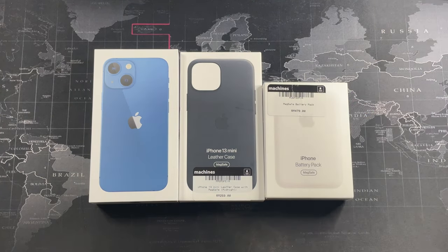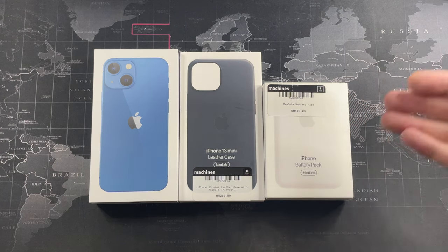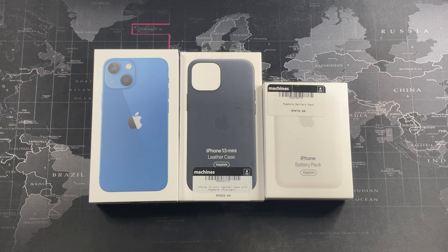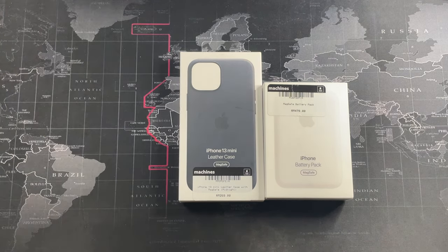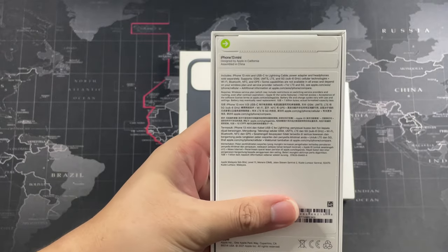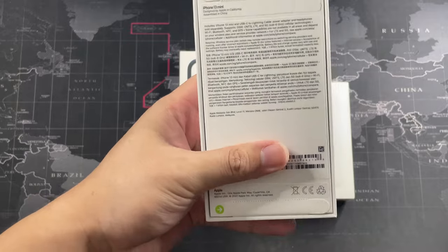We also have the iPhone MagSafe battery pack. Yes, there's a lot of controversy about this because for half the price you can get something even better from Anker. But I decided to go with this because I like the integration — it shows the battery animation and it's a smart battery, something like the smart battery case they released for the 11 series. It holds less charge, but being a first-party accessory you know it's going to work well.